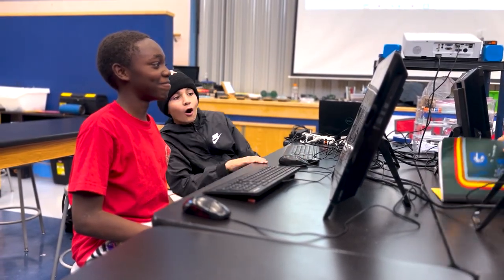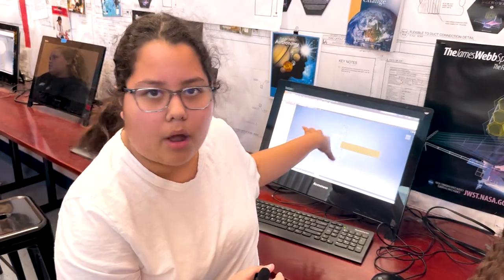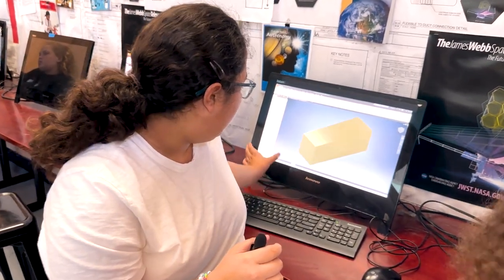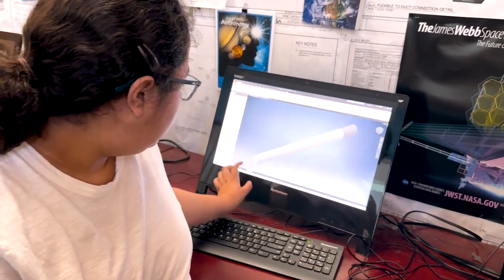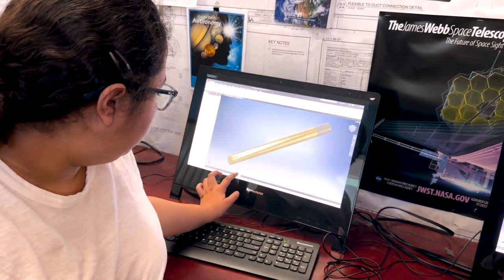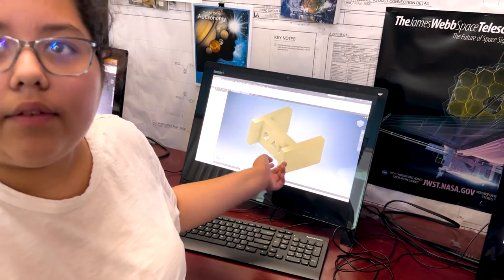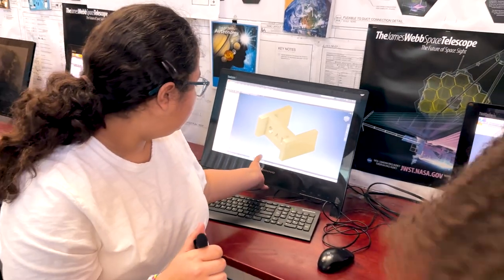Right now we're doing the peg with holes and trying to do the bottom part of it. It'll eventually look like this — it should come to be this. So right now I'm just working on the little wings at the bottom.